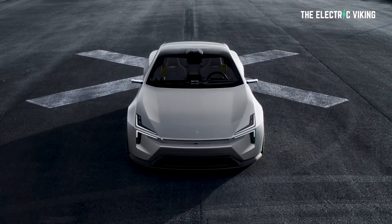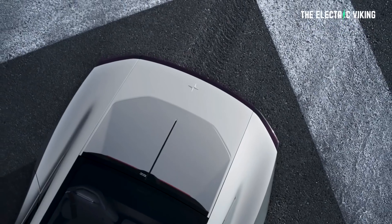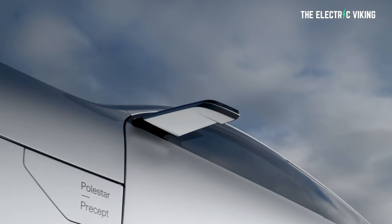Swedish-Chinese automaker Polestar will enter the electric grand touring field in 2024 with a production version of its 2020 Precept concept. So this is the production version — and it looks way better than the concept. When did you ever hear people say the production version looks way better than the concept? That almost never happens. But it's true.